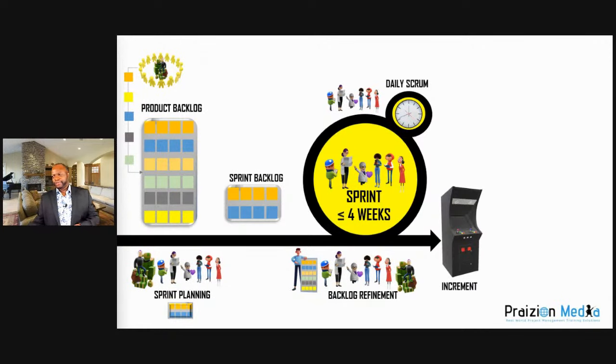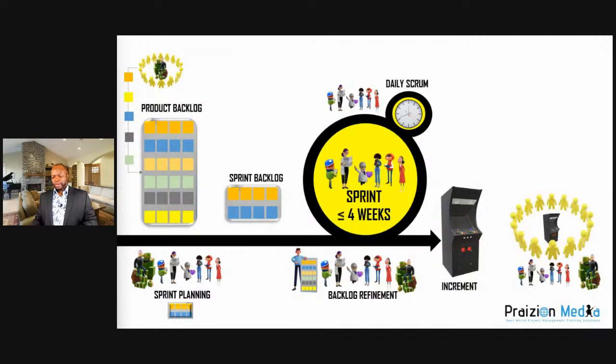The final output from a sprint is an increment — a potentially shippable increment that meets the definition of done. You get something you could ship if needed. The sprint review is the event where stakeholders gather to look at the increment, critique it, give ideas for what to do better, and inform what to work on in the next sprint.